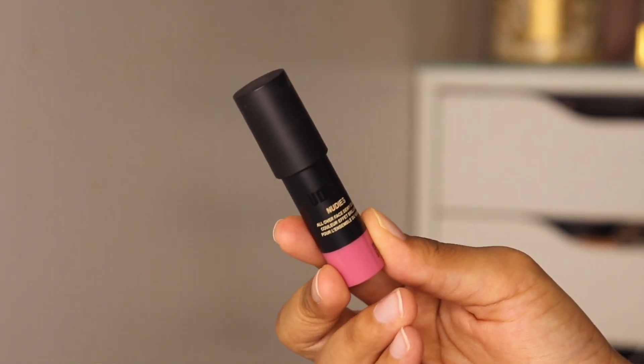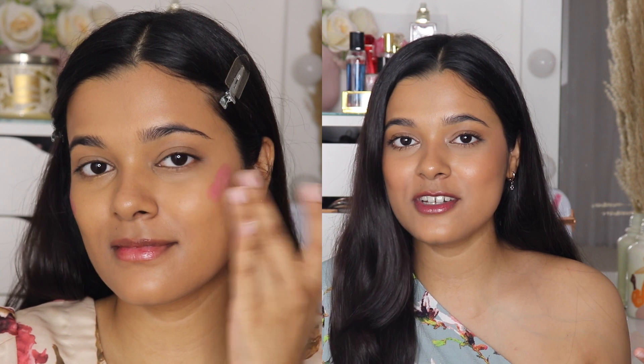For blush, I'm really loving the Nudestix Nudies All Over Face Dewy Color in the shade Bohemian Rose. I had purchased a tiny kit which has a bronzer, highlighter, and blush — I love the highlighter and blush from Nudestix. Recently I've been using this blush a lot. I'm wearing it today on my cheeks and it's a dewy blush, so it does not set down into a matte finish. It looks very juicy and glowy on your skin and it does not have any shimmer or glitter particles — just very juicy and hydrating looking.